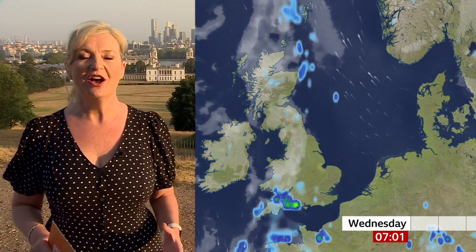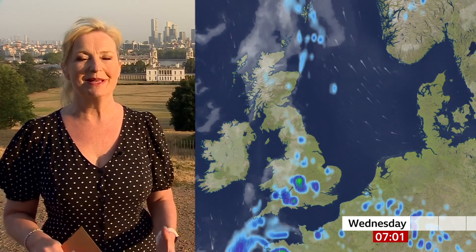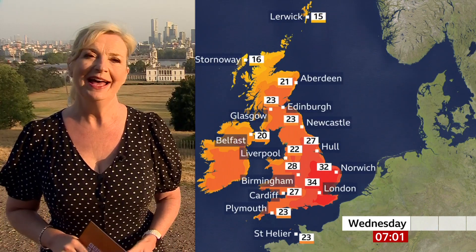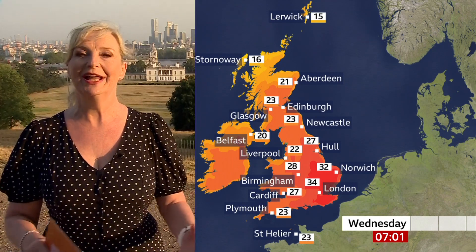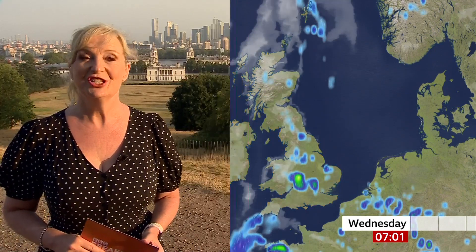Then on Wednesday, once again there's a greater risk of some thunderstorms as low pressure comes up from the south, so for England and Wales you're more likely to see them. In the north, we've got a front moving across Scotland and northern England, so you too are likely to see them. So all of us are at risk — the Met Office have those warnings out. Temperatures are still peaking at about 34 or 35 degrees.